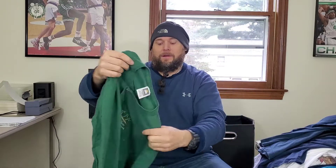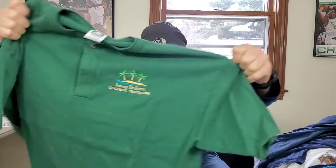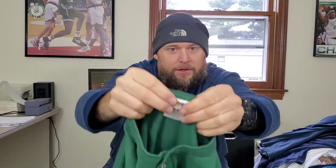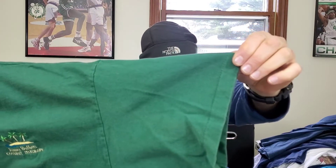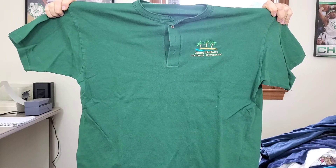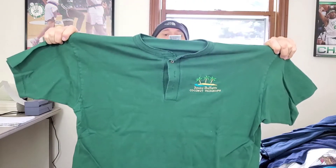This shirt is vintage — it's on a Cotton Deluxe tag, single stitch, Jimmy Buffett's Coconut Telegraph. It's a Henley shirt, not a polo — embroidered. I think I have a new rule for myself: I'm not going to pick up Jimmy Buffett unless it's vintage. This is vintage, single stitch, in very good condition. Maybe $25 to $30 for this shirt.